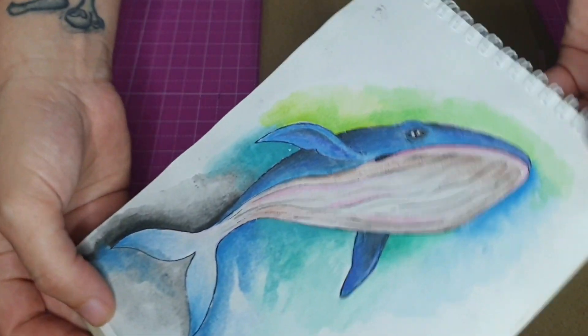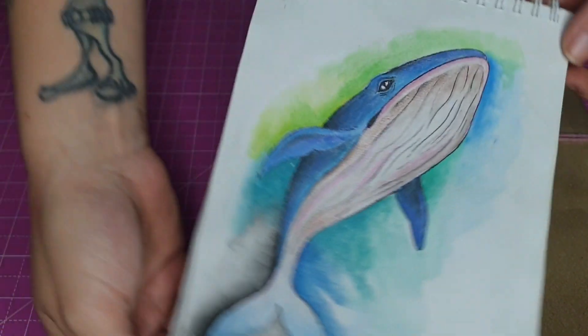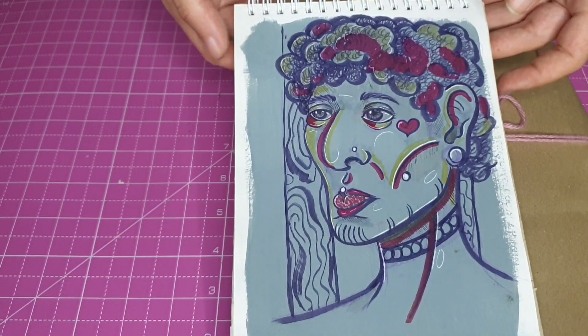I don't like scribble art as much anymore but it was fun to do. And we did this whale - a very simple watercolor piece. And then yet another scribble art.